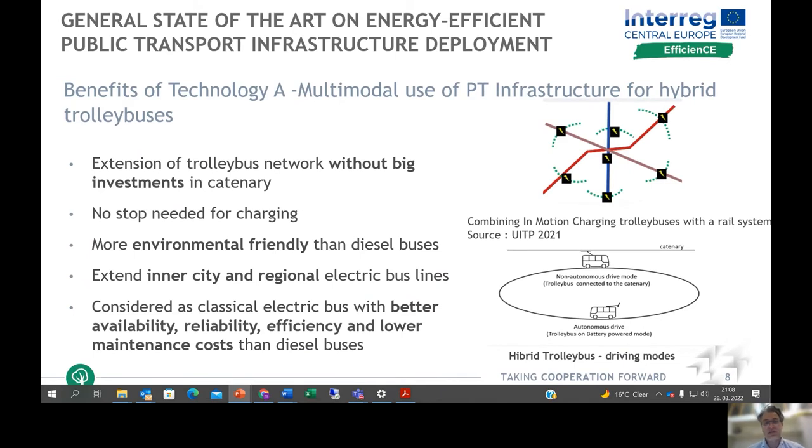For hybrid trolleybuses, one of the main benefits is that there is no need for extension of the trolleybus network and no need for investment in catenary. Such systems charge only while driving under the catenary, and when driving off catenary, the contact is not needed. They can be easily replaced with a diesel bus and treated like electric buses, which is relevant for parts of the city where city and regional electric bus lines intersect. Electric buses also have better availability, efficiency, and lower maintenance costs than diesel buses.